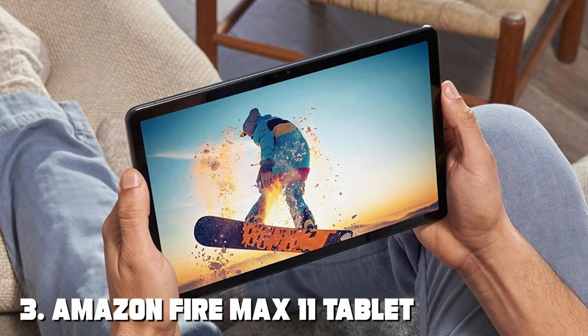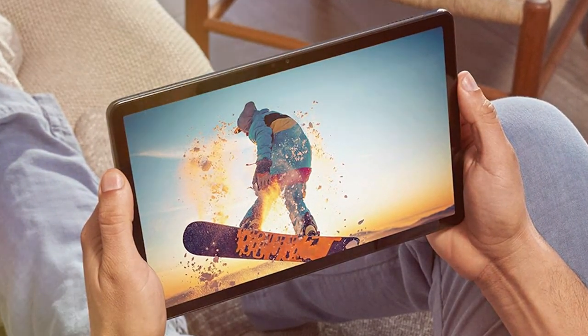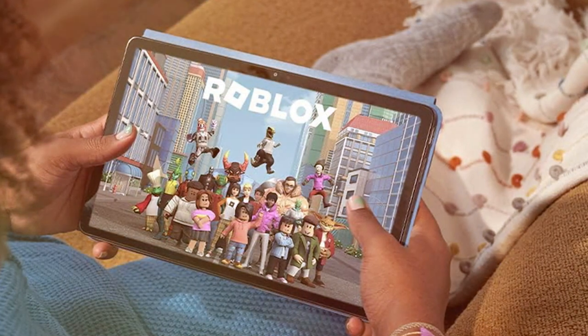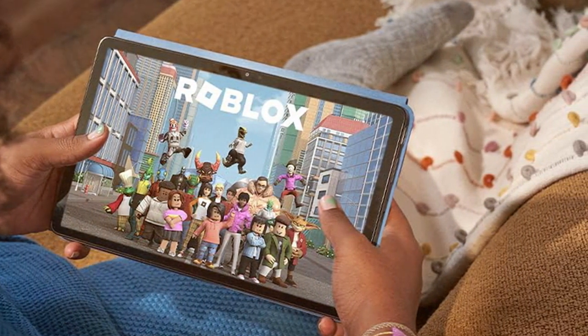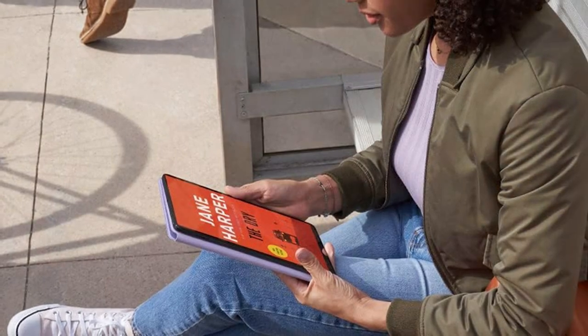The number three position is held by the Amazon FireMax 11 tablet. Elevate your tablet experience with this device, which pushes the boundaries with its expansive 11-inch full HD+ display, providing vivid visuals that bring your content to life. Powered by a robust octa-core processor, the FireMax 11 ensures smooth multitasking, enabling you to effortlessly switch between apps, stream videos, and work on documents without a hitch.